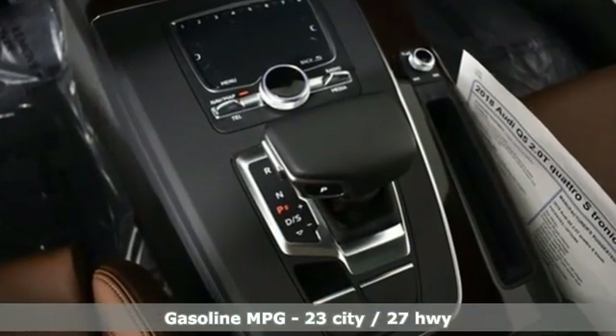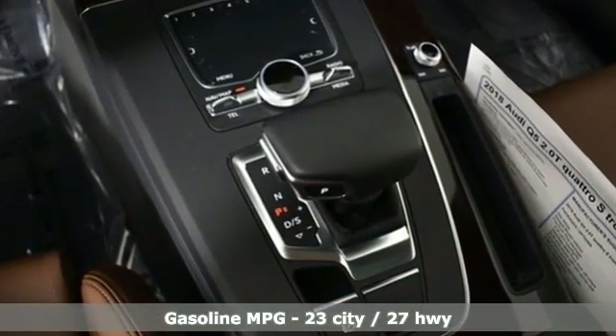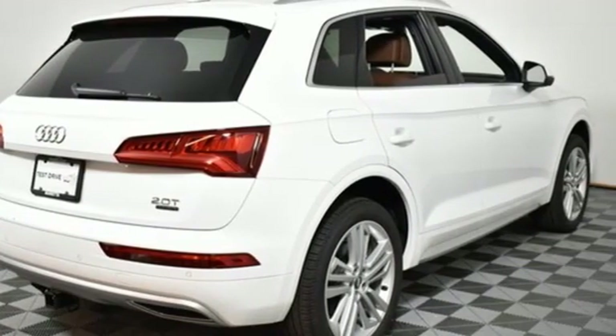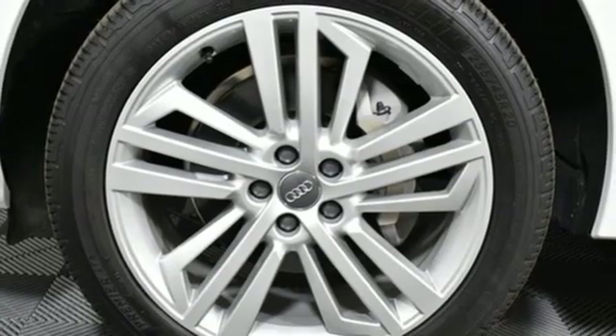Streaming audio, power heated mirrors, front heated and ventilated leather bucket seats, auto dimming rear view and side mirrors, dual zone climate control.